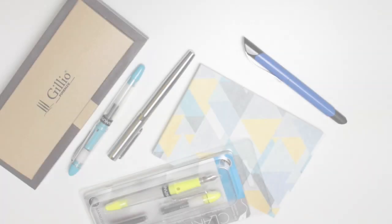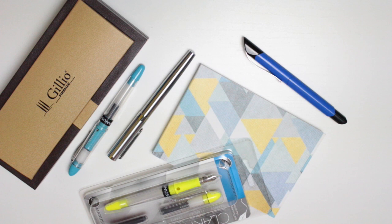Hi guys, today I have a kind of laid-back video for you. I'm basically just going to be playing around with my fountain pens. If you aren't aware, it's currently National Stationery Week and today's hashtag is Fountain Pen Friday. So instead of just showing photos of my pens, I thought I would share a little video.